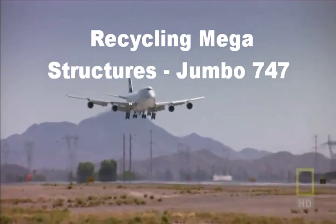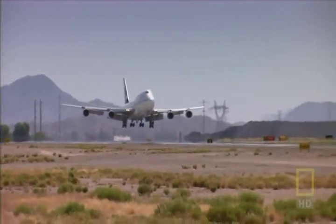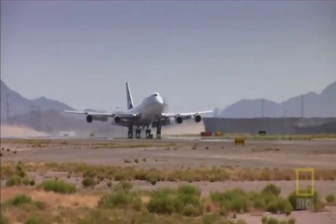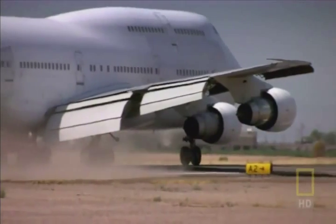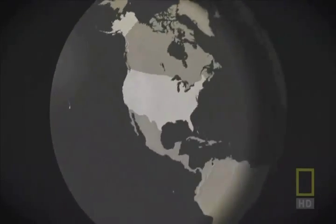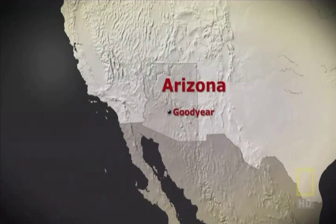This 747 jumbo is on its last flight. It's an old player in the game of air travel, and now it must retire — time for one final touchdown. Over the past 24 years, this plane has flown enough to circle the world 1,200 times. Now it's arrived at a desert tarmac in Goodyear, Arizona.